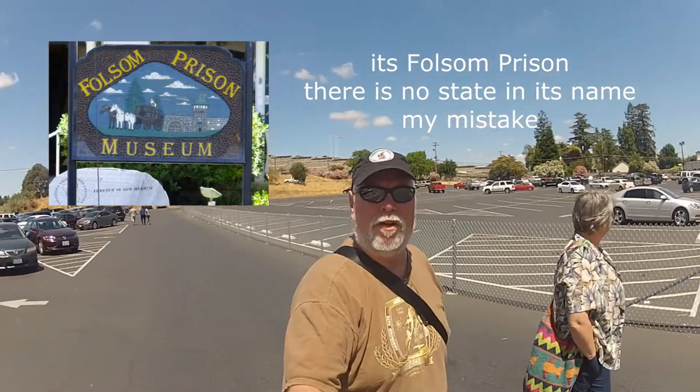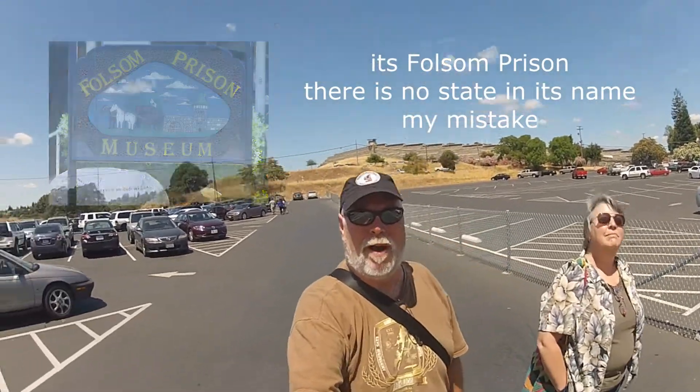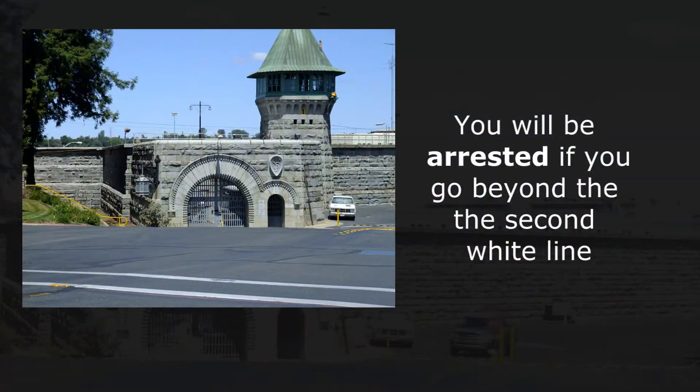So here we are at Folsom State Prison. It's that wall behind me there — can you see that? I hope you can. The duty guard made it quite clear that we were not allowed to go beyond that double white line.